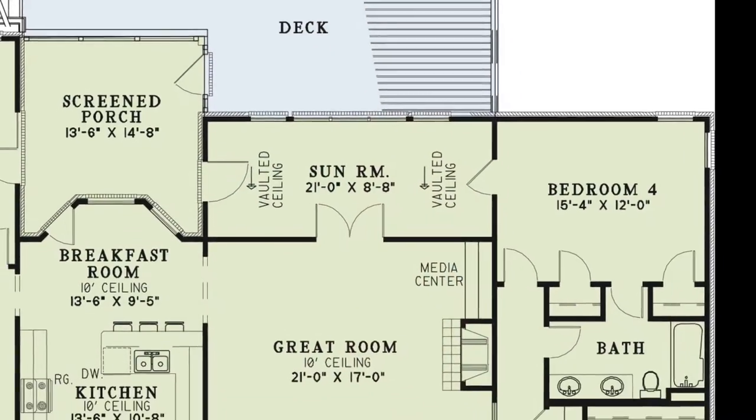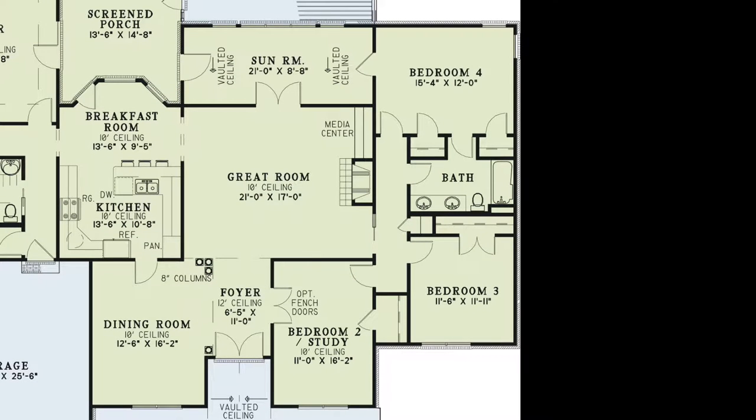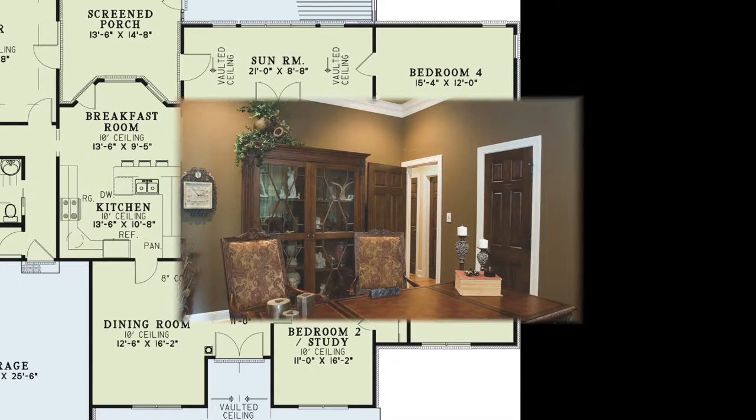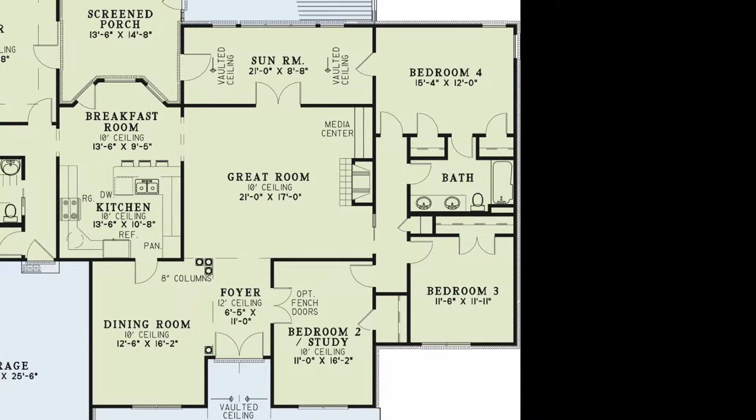To the right of the great room you will find a hallway leading to the hall bath and bedrooms 2, 3, and 4. Bedroom 2 has a walk-in closet and has direct access to the foyer, making it a great home office. Bedroom 3 is located just across the hall. Down the hall you'll find the hall bath and bedroom 4, which features two closets and has direct access to both the hall bath and the sunroom.